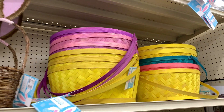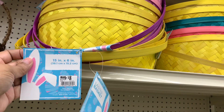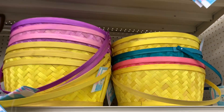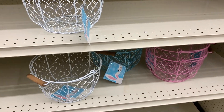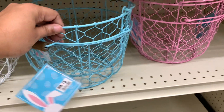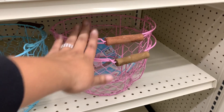And then these — these are really big. Like, look at this. This is really, really big. $8. What? That's good for $8. I expected it to be like $12. So good. And then we have these wire ones for $8 — white, blue, and pink. Look at the handle — I like that.